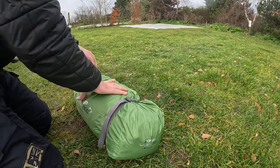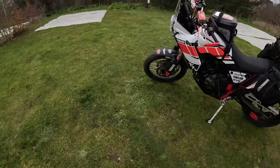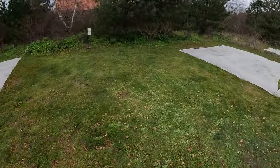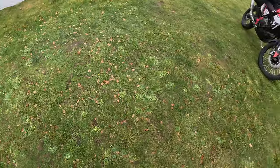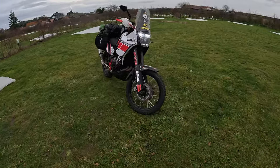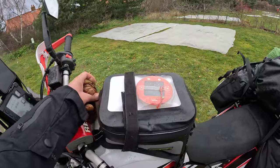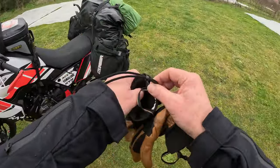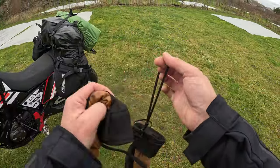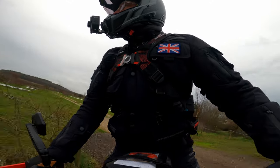Right, timed that well - all packed, just making sure we haven't left any pegs. Yeah, it was good - I enjoyed that, a nice camp and a nice site. It's not cheap but as ever you get what you pay for. Had a lovely shower. Really, really enjoyed that - that was smashing.